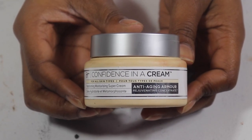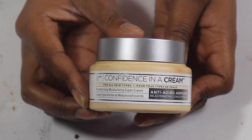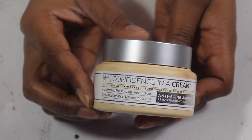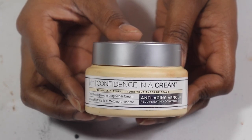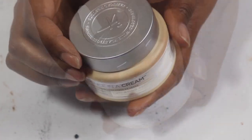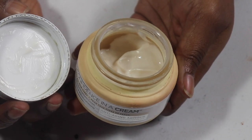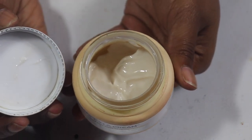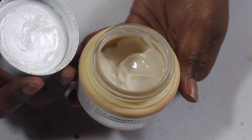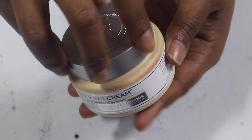My IT Cosmetics Confidence in a Cream — I got this in a BoxyCharm not too long ago. The only reason I want to use it up is because the top lid is cracked. I don't want the cracked part to let air seep in and dry up all my moisturizer, so I want to use as much as I can before that air gets to it.